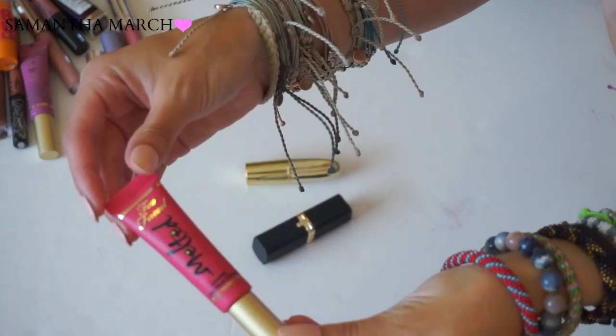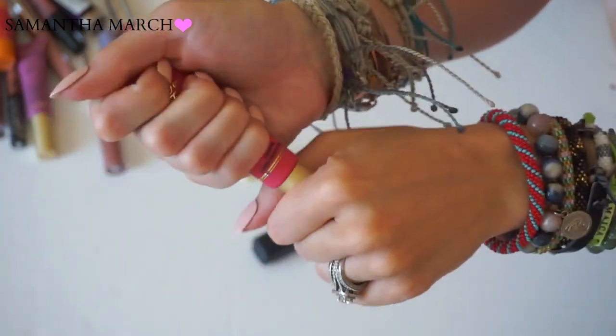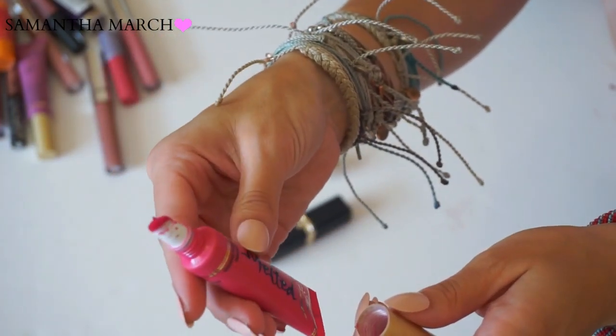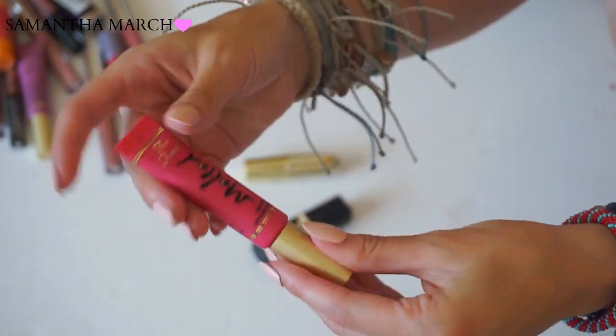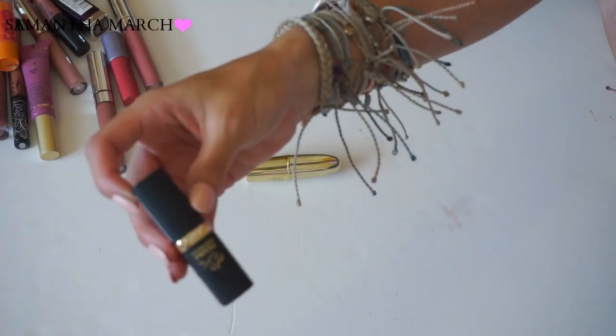Another Too Faced Melted lipstick - this one is in Melted Jelly Donut. If I had to pick a favorite, this would probably be it out of the melted ones - it's a really bright pink. But again I can't get behind the formula; I never want to wear it because it ends up all over my face. This one will be tossed.